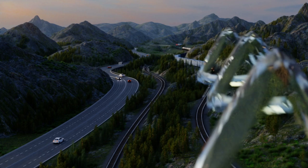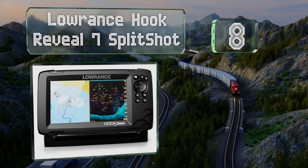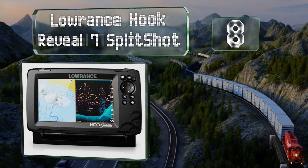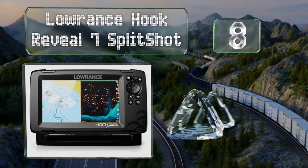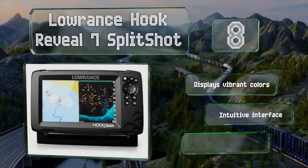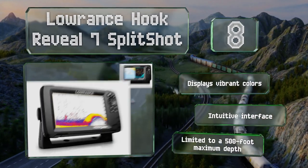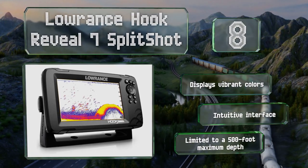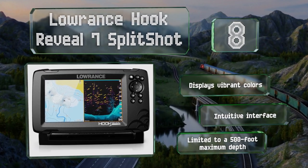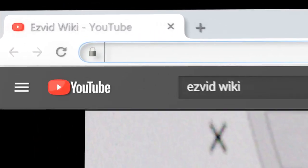Coming in at number eight, anglers will appreciate the auto-tuning sonar on the Lowrance Hook Reveal 7 Split Shot, which allows you to see potential catches below clearly without requiring a lot of manual tweaks. It's smartly designed with one-touch access to many important features. It displays vibrant colors and is equipped with an intuitive interface. However, it is limited to a 500-foot maximum depth.